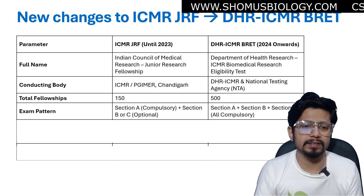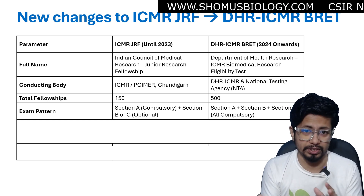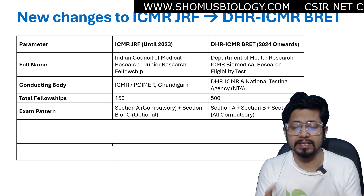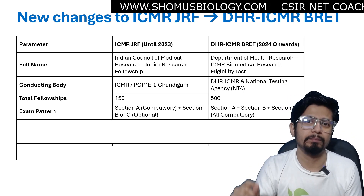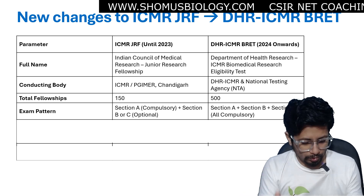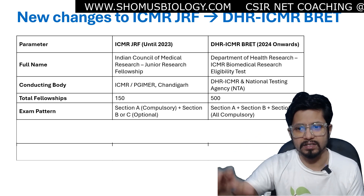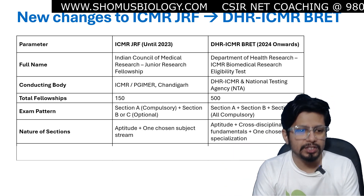Regarding exam pattern: earlier there was Section A which was compulsory, and then Section B or C where you needed to choose either one — those were optional sections. But now there are 3 sections — Section A, B, and C — and all are compulsory. The marks are 50 marks for Section A, 50 marks for Section B, and 50 marks for Section C.